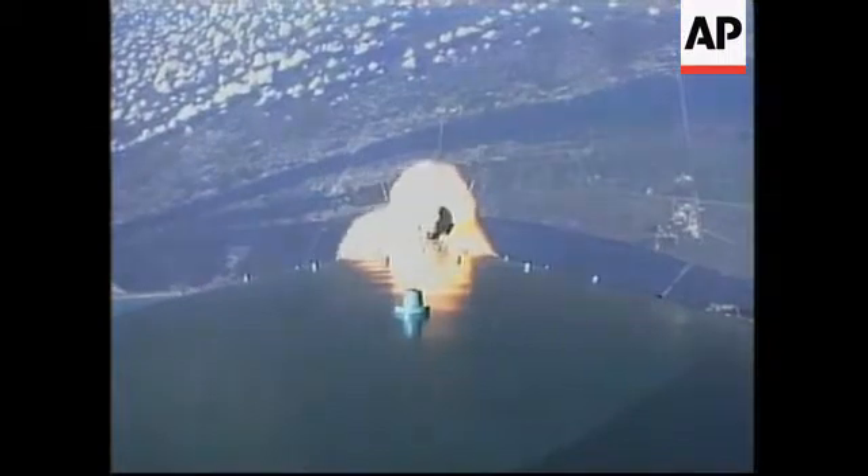Ignited the air start motors and jettisoned the ground starts. All six solid motors have been jettisoned. Looks like a clean separation.